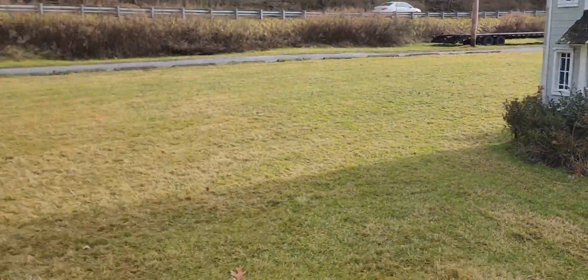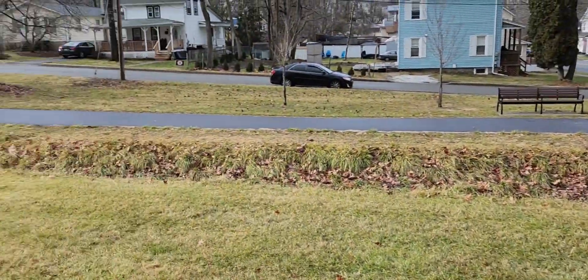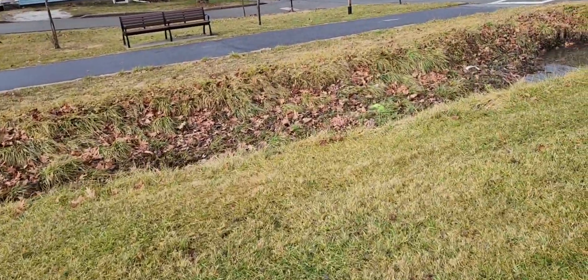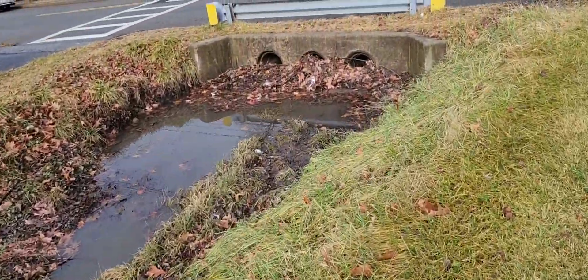There's a pathway here. Looks all the way down there. There's a little stream here, and it's really, really clogged up.